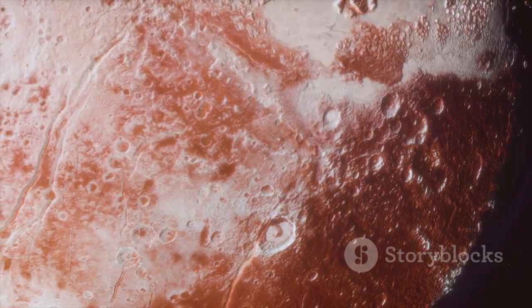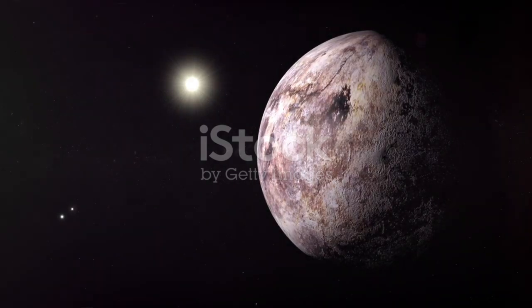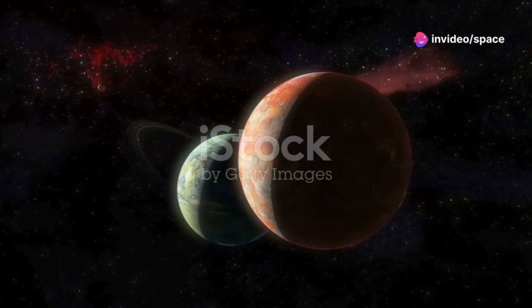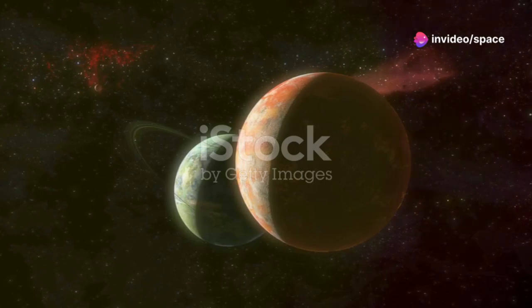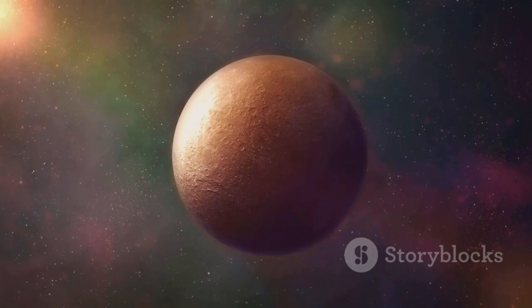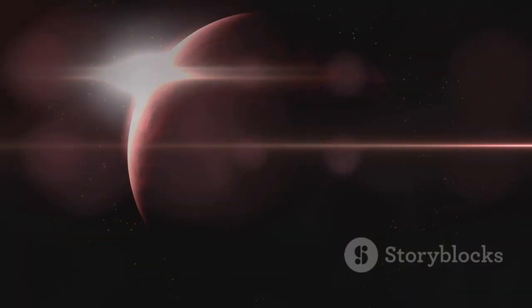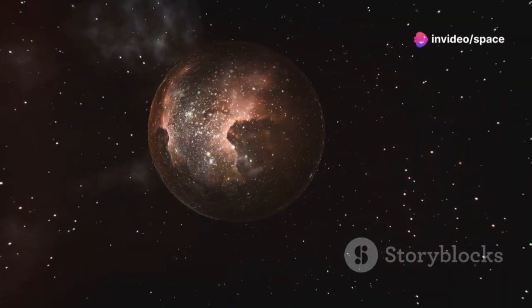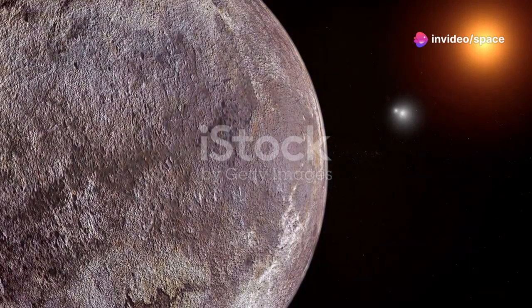Proxima B is a rocky planet like Earth, about 1.3 times the mass of our planet, suggesting it has a solid surface. The planet orbits its star every 11.2 days, meaning a year on Proxima B is just over 11 Earth days long. While this may seem incredibly short, it's important to remember that Proxima Centauri is a red dwarf star.